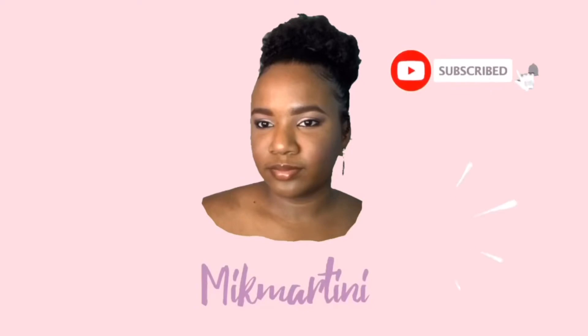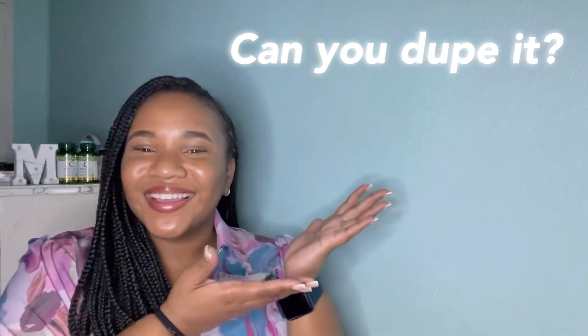Hey guys, welcome back to my channel and welcome if you're new. I'm Mikaela and I want to thank you so much for stopping by. Today we have another episode of my series, Can You Dupe It?